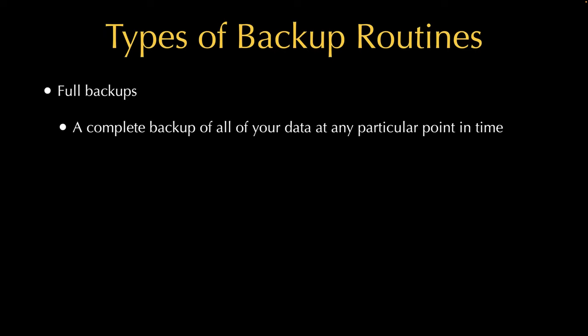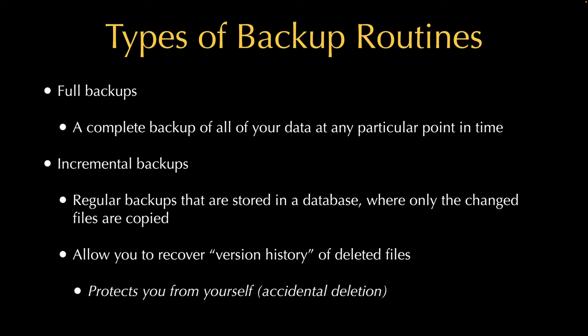You could do a full backup, which completely writes all of your data at any particular point in time — it's the most time-consuming method. There's also an incremental backup, which I find more useful. These regular backups include a database that logs only the changed files, so it only writes newer files, which is faster. Some tools allow version histories so you can recover earlier versions of files that were changed or accidentally deleted.